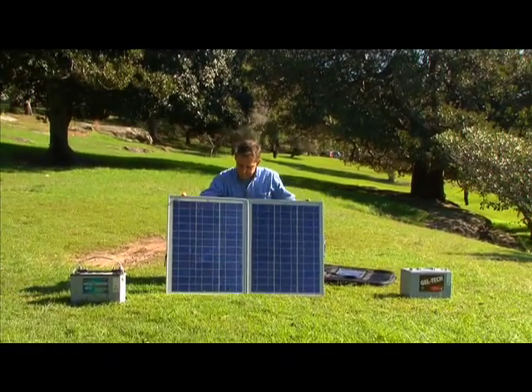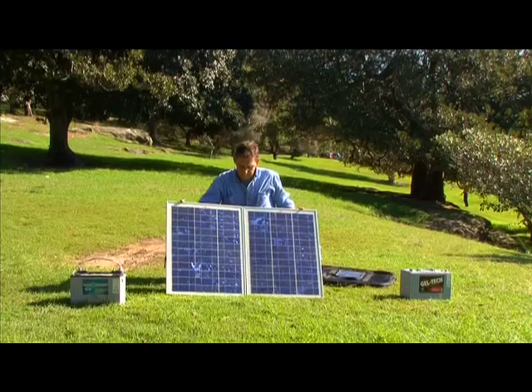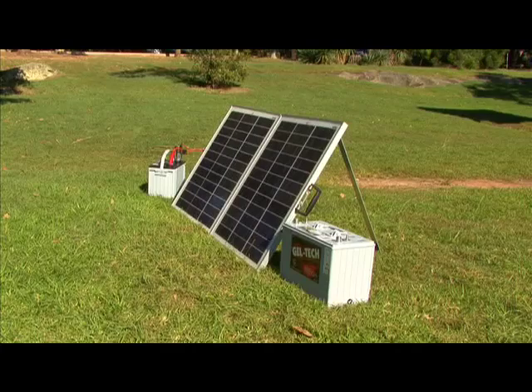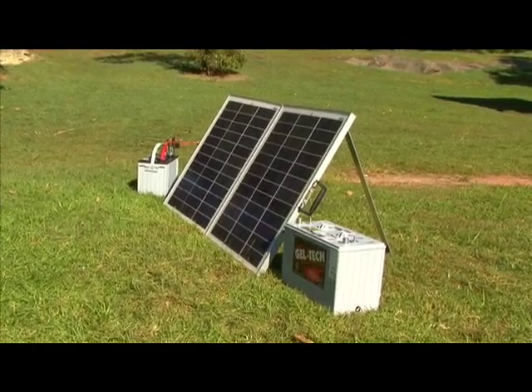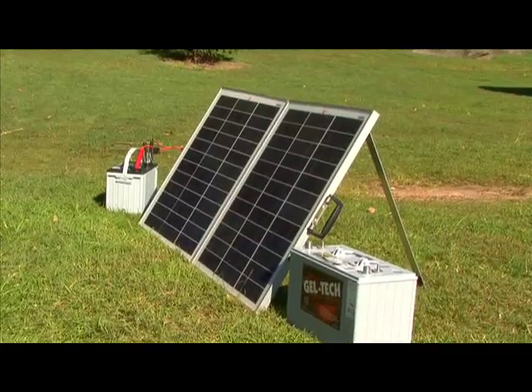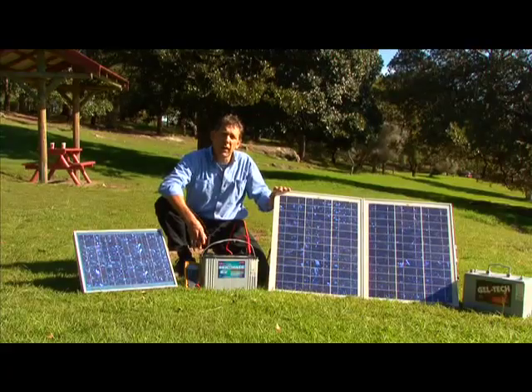So how much power can we get from our solar panel? That depends on the size of the panel. A larger panel, like this one here, can put a significant charge back into your batteries. For example, this 80 watt solar panel array will charge this 100 amp hour battery in approximately three days.